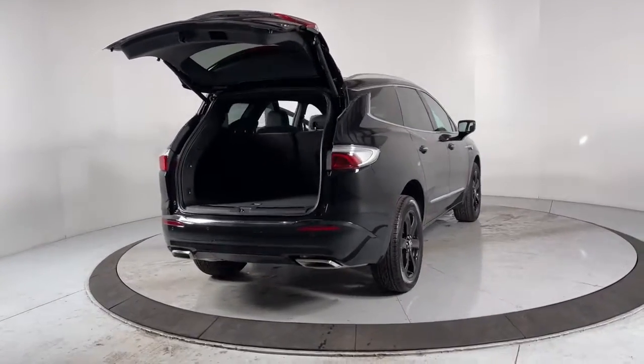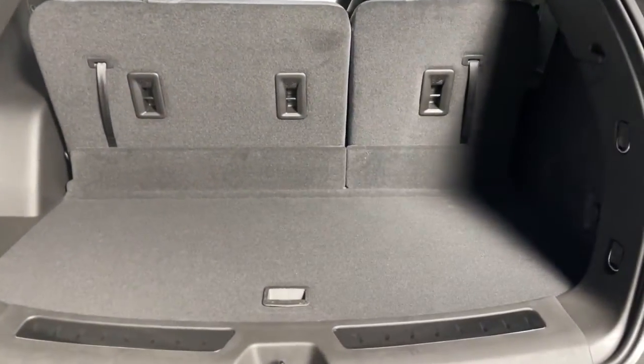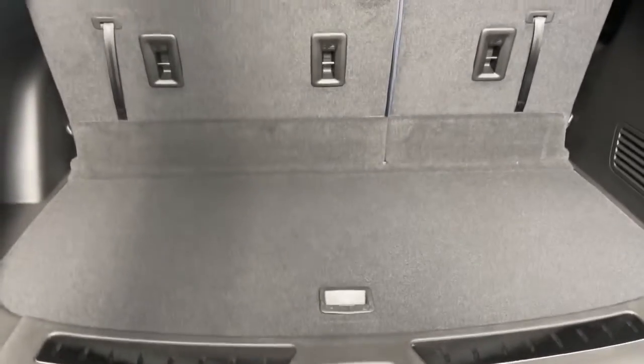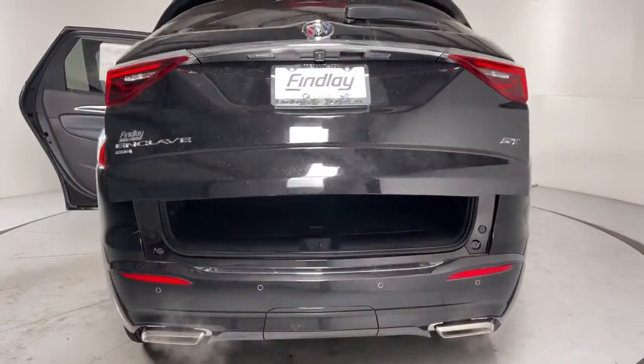Wireless Apple CarPlay and or Android Auto, keyless entry, heated driver seat, premium sound system, power lift gate, power passenger seat, satellite radio, heated mirrors, rear AC, alarm.